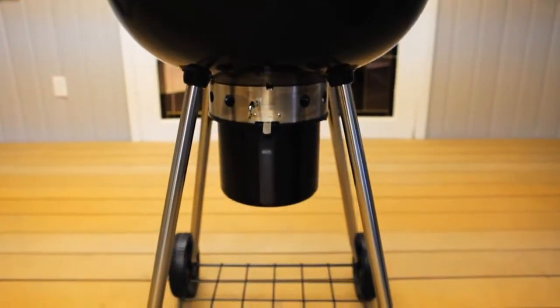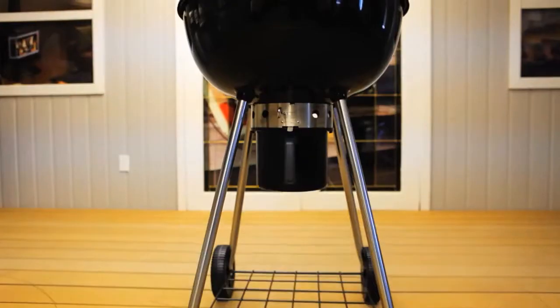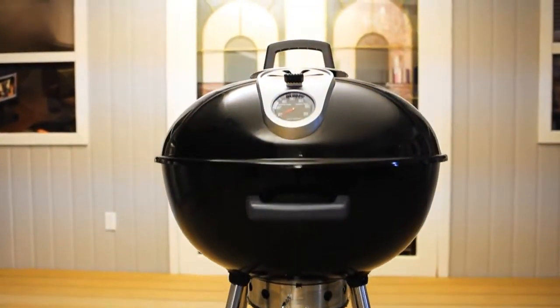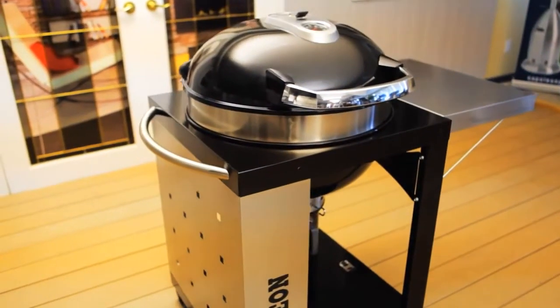It also features four stainless steel legs for increased stability with two weather resistant wheels, and is constructed from a heavy gauge platinum porcelain enamel lid and bowl. It also comes in an innovative cart model.